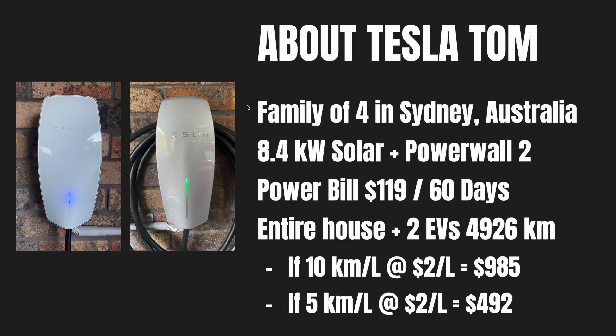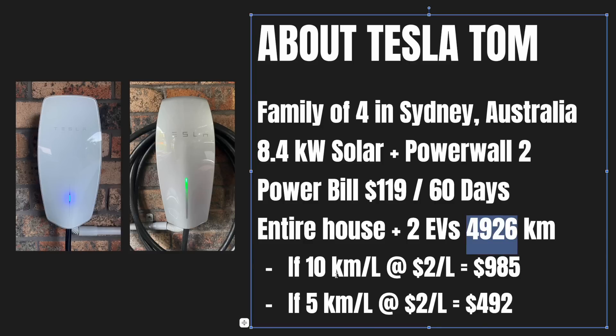In summary: family of four in Sydney, Australia with 8.4 kilowatts of solar and a Tesla Powerwall 2 battery. Our power bill was $119 over 60 days, powering our entire house and two electric vehicles for almost 5,000 kilometres. If I had an ICE car at 10 kilometres per litre at $2 per litre, it would have cost $985 in petrol alone. A more efficient hybrid at 5 kilometres per litre would still cost $492 in petrol — far higher than $119.